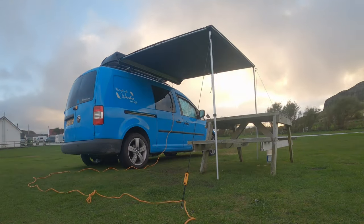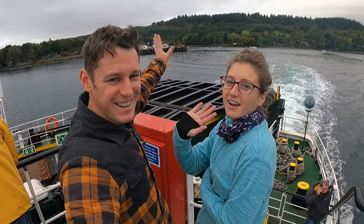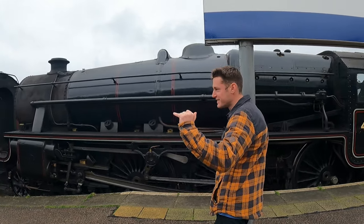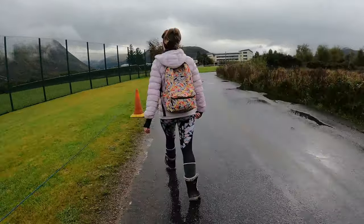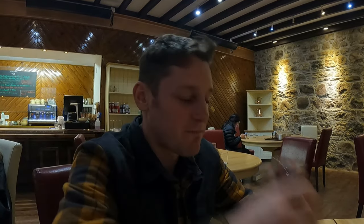Hi guys, we are Hannah and Nathan and we are in Scotland in our camper van Claudia. In our previous video we found the Hogwarts Express, took a stroll along a beach, stopped off at Glenfinnan Viaduct before arriving in Fort William where I tried my very first whiskey.